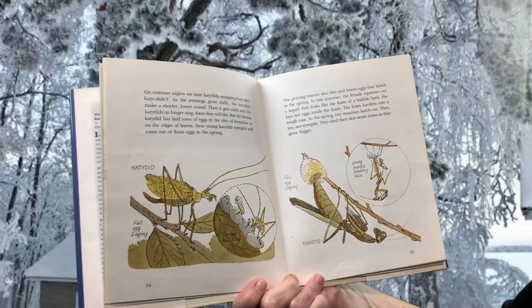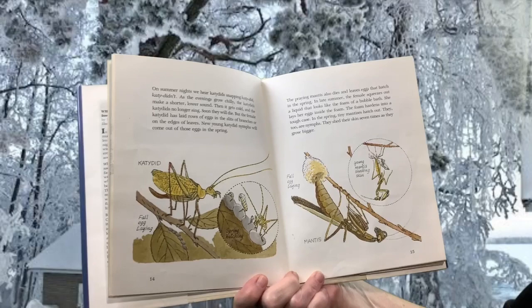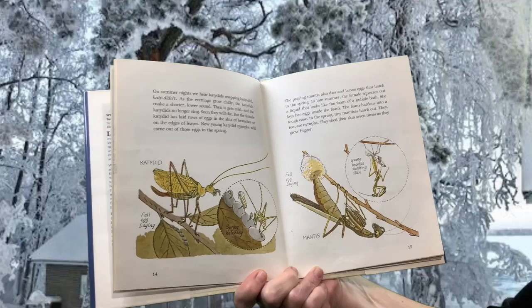The praying mantis also dies and leaves eggs that hatch in the spring. In late summer, the female squeezes out a liquid that looks like the foam of a bubble bath. She lays her eggs inside the foam. The foam hardens into a tough case. In the spring, tiny mantises hatch out. They, too, are nymphs. They shed their skin seven times as they grow bigger.